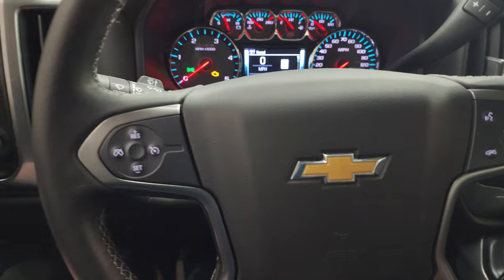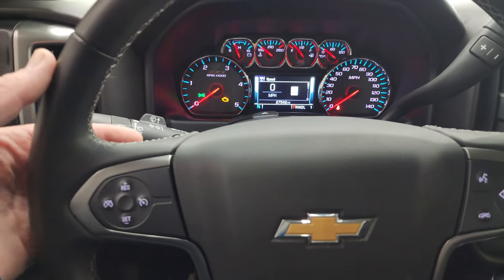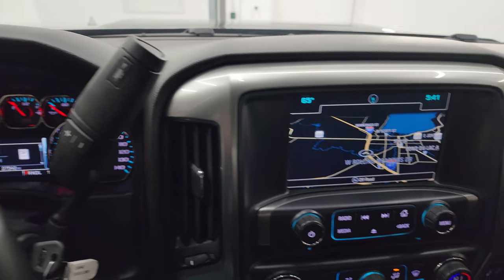Comes with the leather wrap steering wheel, Bluetooth and information center controls on the right, cruise controls on the left, and audio controls on the back of the steering wheel. Comes with the Allison six-speed automatic transmission with the optional tap shift.